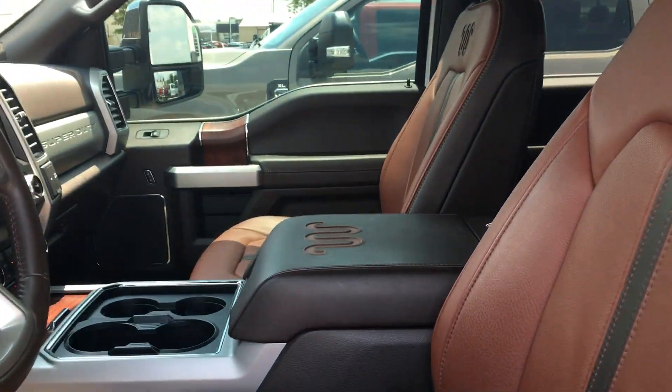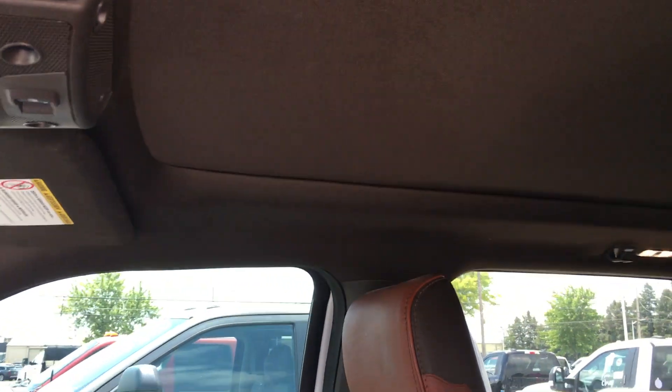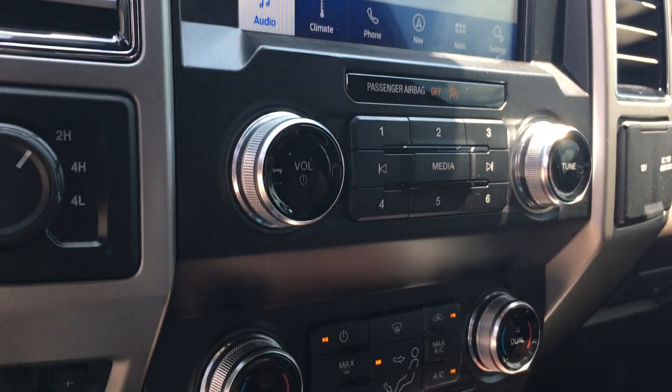Interior wise it's clean. No smoke smells, no odors. It does have the sunroof, shades closed right now. Got your nav, heated and cooled seats.